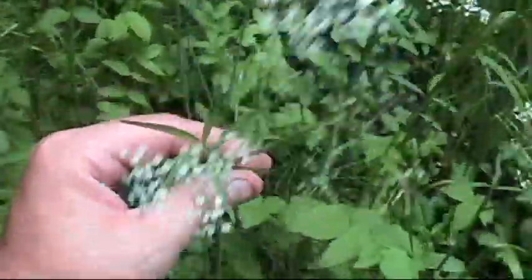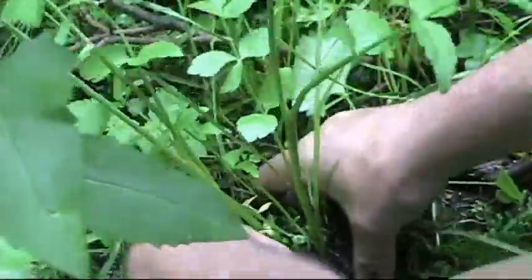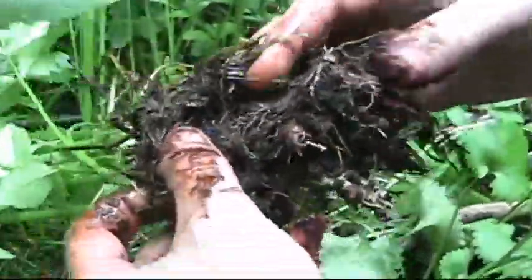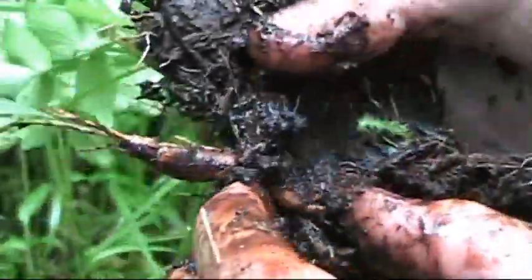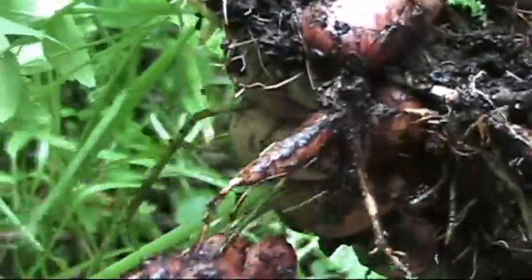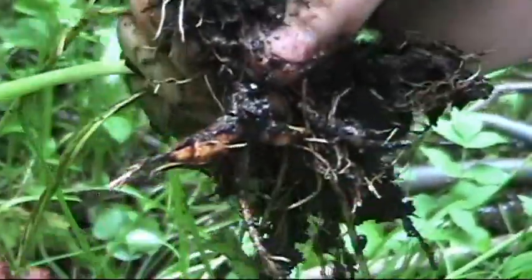I'm going to hand off the camera and dig some up and show you guys. Here's a good example of a Yampa tuber — almost like a peanut-looking shape. There's usually two of them; it's got a second small one right here. They're really high in carbohydrates, real healthy and sustainable. You can dry those for storage or you can eat them right away.